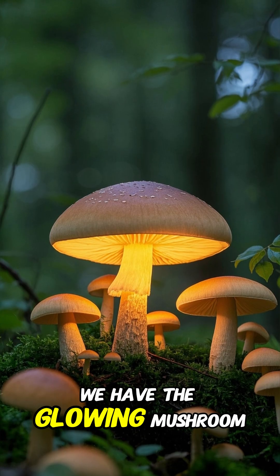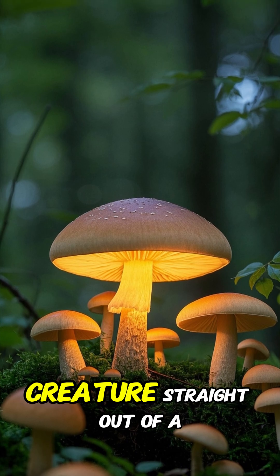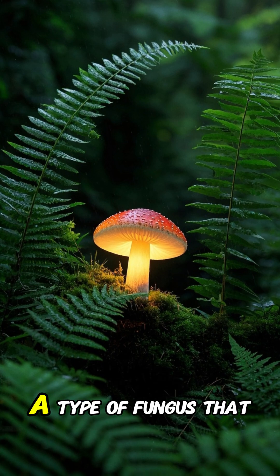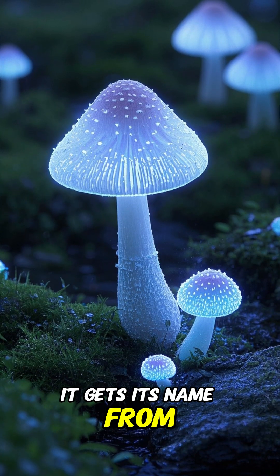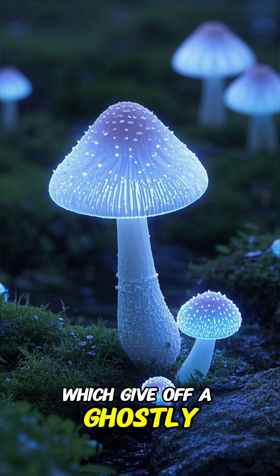Moving on, we have the glowing mushroom. Wait a minute — did we just discover a magical creature straight out of a fantasy novel? Well, not quite. The glowing mushroom is actually a type of fungus that grows in areas with high humidity, like tropical rainforests. It gets its name from the bioluminescent spores that it releases, which give off a ghostly green glow.